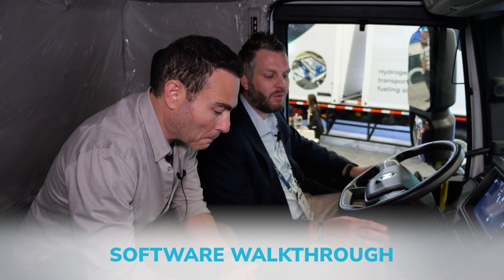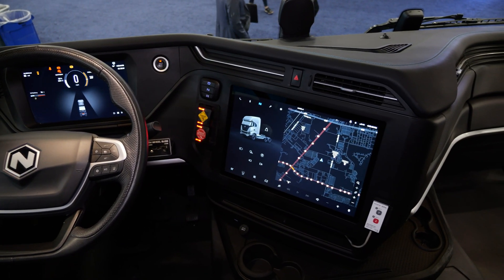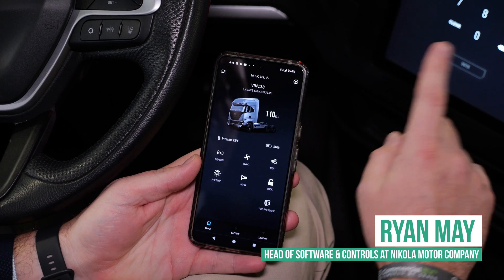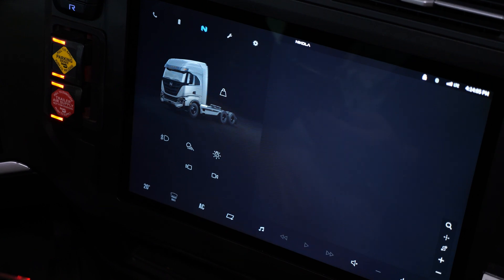Alright, Ryan, thank you for being with us. Could you show us the software in this Nikola 2.0? Yeah, of course. We have a mobile key functionality on our mobile app. That's what we'll use to access the vehicle here. There are some key functions available on the app itself, but ultimately it functions as a key. So you can come here, tap your name, and it will log you into the vehicle ready for service.